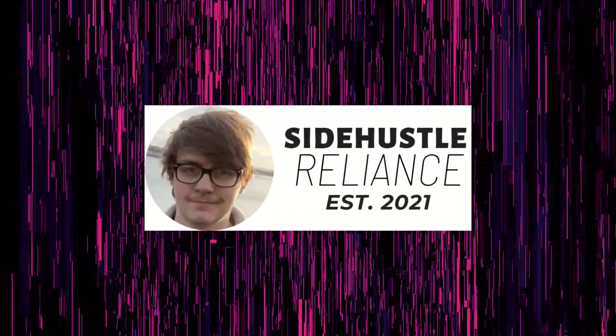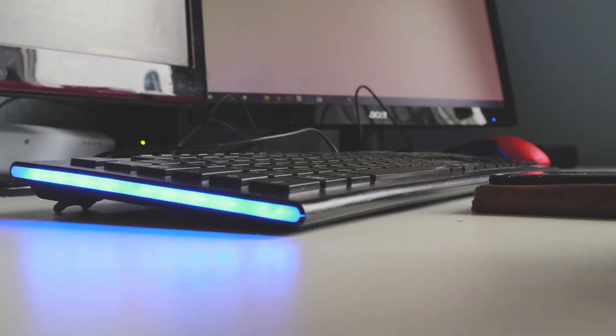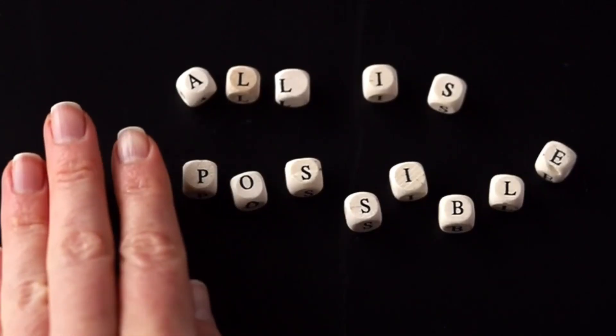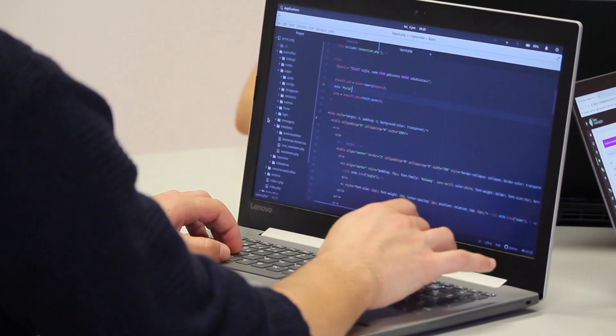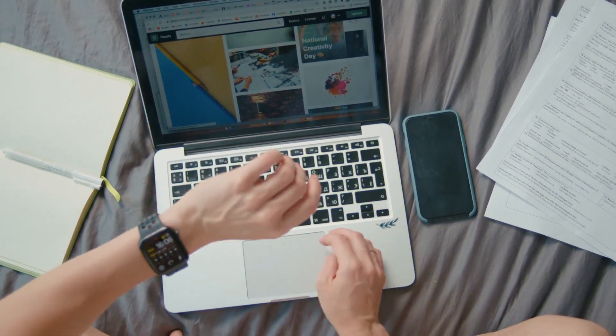Hey everyone, it's Dan from SideHustleReliance.com. I'm all about making passive income, and where possible I'd like to make it passively on my PC, laptop or Windows tablet. I've actually recently been exploring whether this is possible, and it definitely is. All the applications I mention in this video will work in synergy to give you some serious passive income.